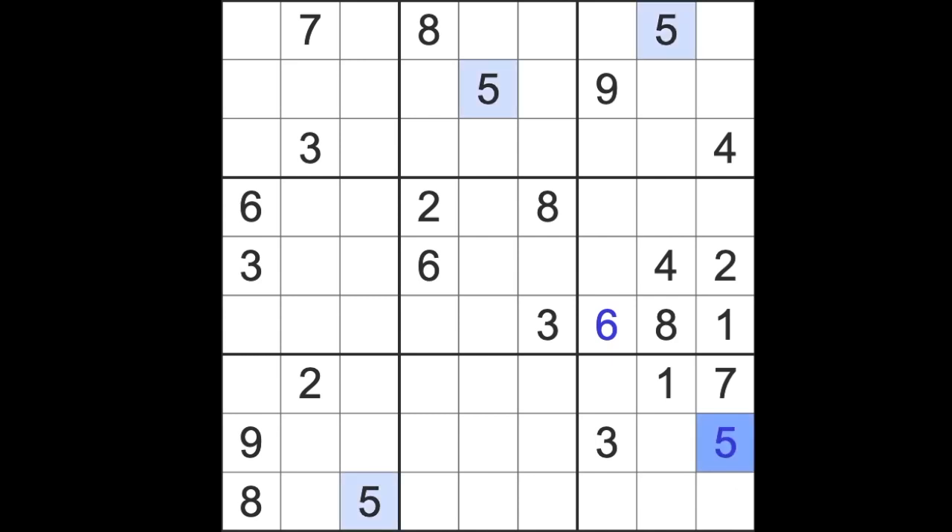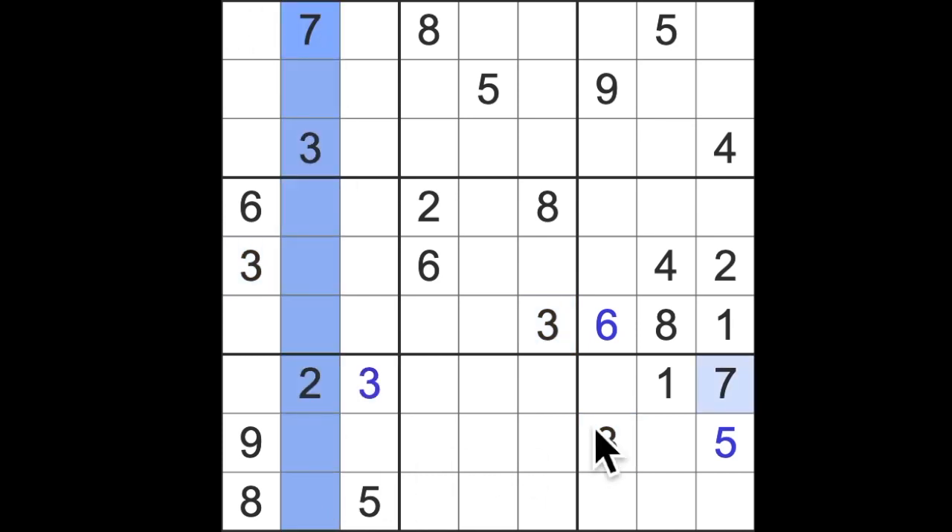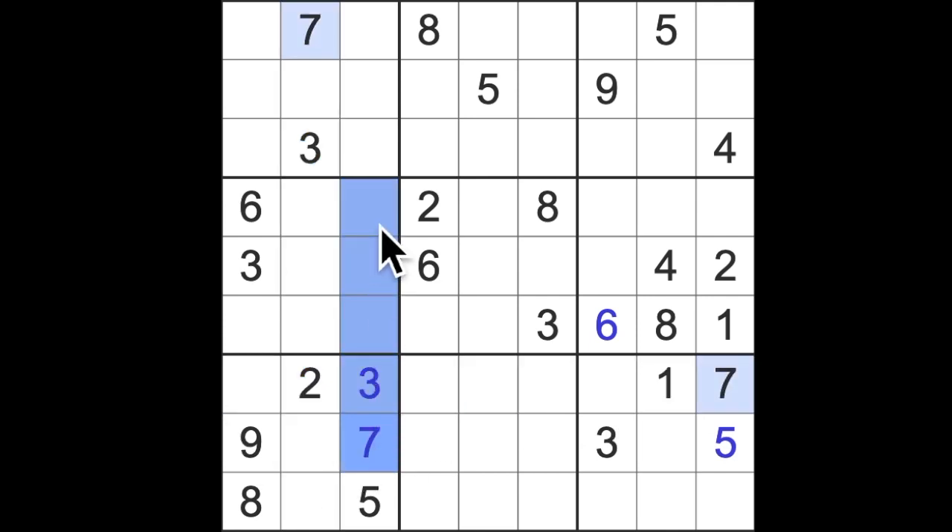At least we can get a five out of it if we don't get anything else. We have three blocking down here and down here and across here, so let's place our first three there. We have seven blocking down here and seven across this row, so we can put a seven there, seven up, and seven down.